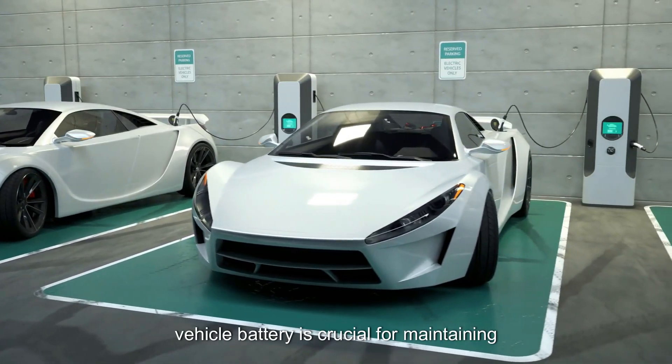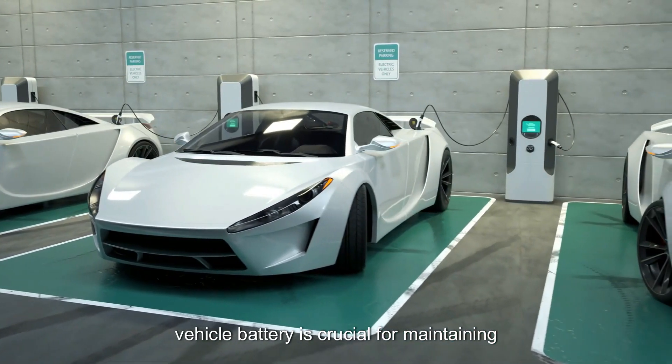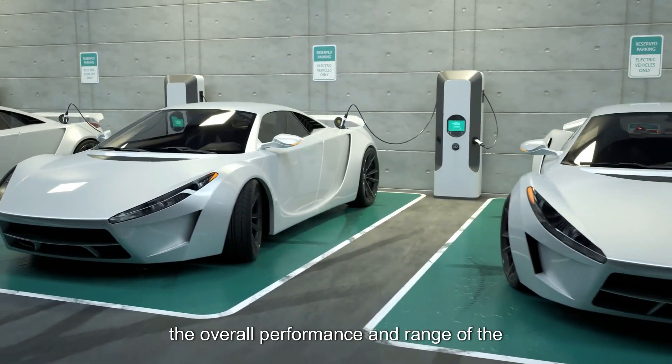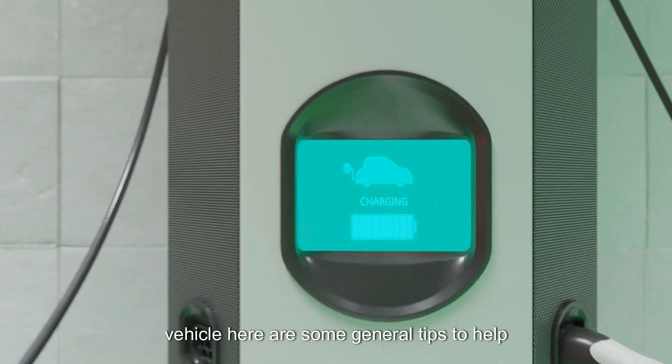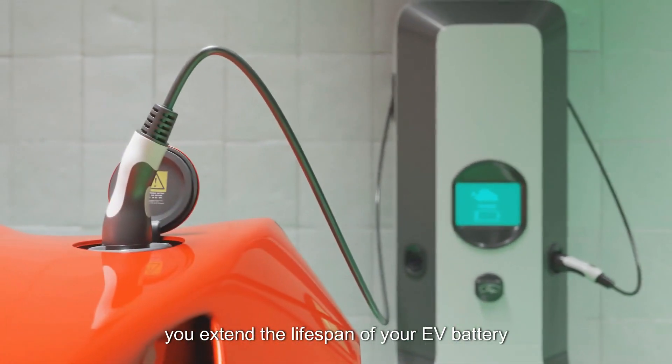Preserving the lifespan of an electric vehicle battery is crucial for maintaining the overall performance and range of the vehicle. Here are some general tips to help you extend the lifespan of your EV battery.